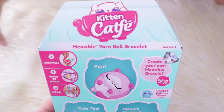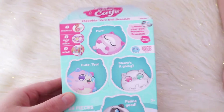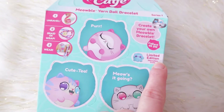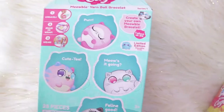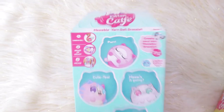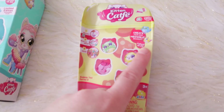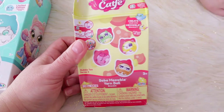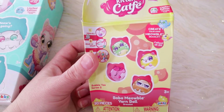So you can see the box here — it's a Meowable yarn ball bracelet, series one, create your own bracelet. It unravels and does some stuff. You get a cute little Meowable and this pack comes with a limited edition. But there's 24 to collect and you only get four in here — the same four every time. There's an additional 20 that were at the store. And this one too says collect all 24. So where are they? If this comes the same every time, where are the rest of these 24?